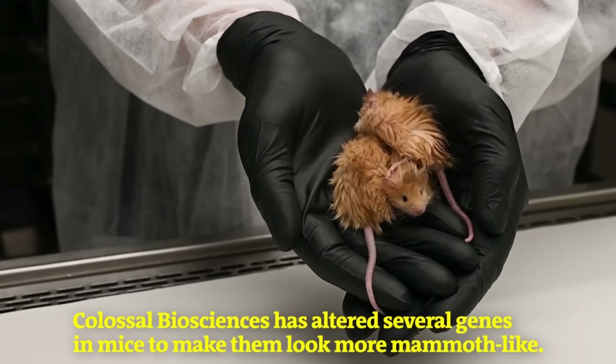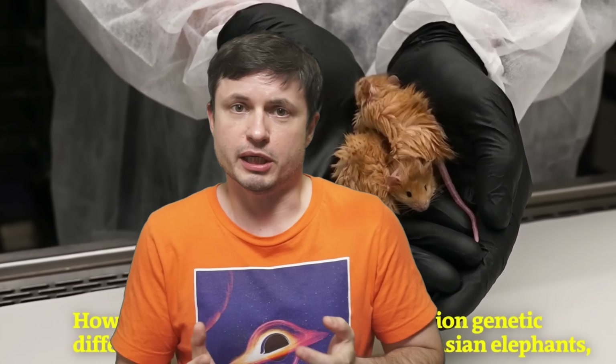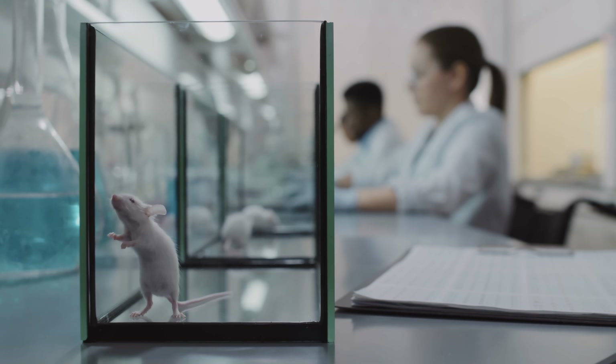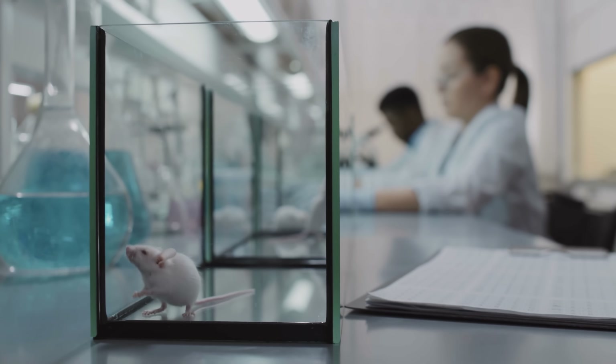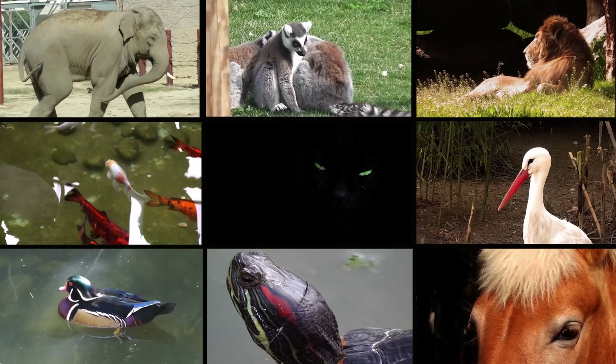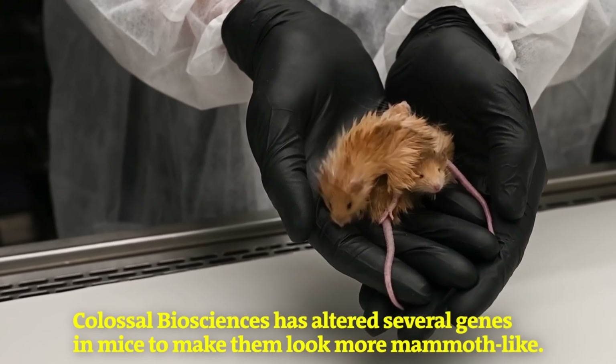Let's talk about exactly what was achieved, how it was achieved, and why it's extremely unlikely that the mammoth goal will be achieved anytime soon. First, why mice? Why not jump straight to elephants? That's because we know so much about mice and their genetics — mice have been used in genetic research for a very long time. All the genetic techniques used for gene modification have basically only been validated in mice and may not work in other species. Some of these techniques have been tried on other animals and failed.